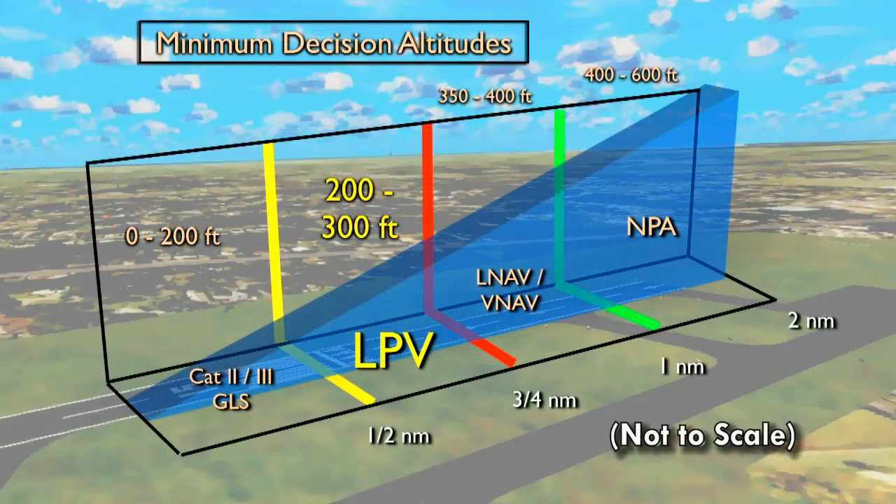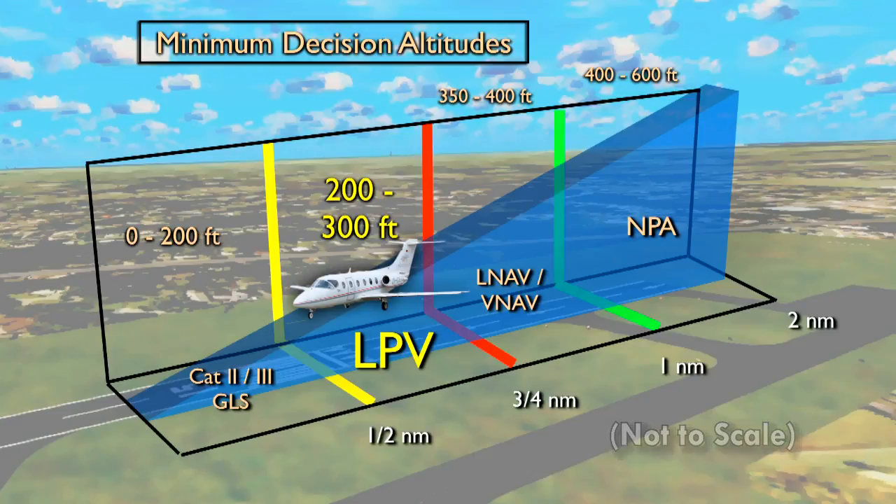With the reduction of procedure turns, as in all GPS approaches, with the lower minimums and the reductions of step-downs, it's a very valuable tool for us to have in our toolbox.